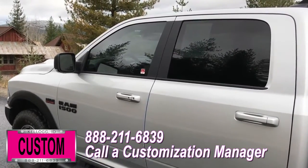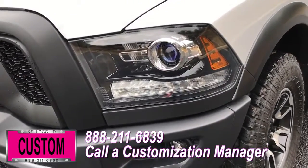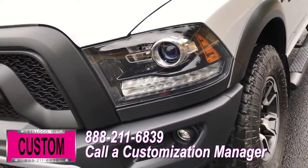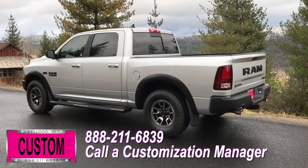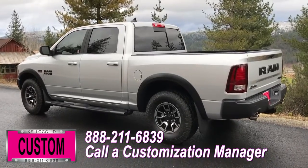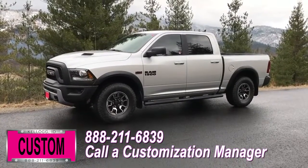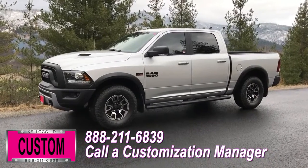Now you're more than welcome and encouraged to mix and match any of these customized accessories on your new truck. Or better yet, if you like this particular look just the way it is, we can recreate it on the latest model on the market today — same trim, same color — let us know, we'll make it happen. No one does custom like Dave Smith. Contact a customization manager today and order your new Ram.